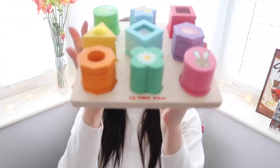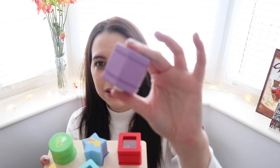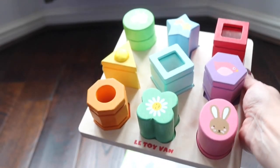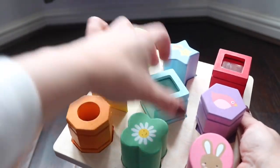Look how cute that is. If anyone knows me you'll know that I love vintage-y type toys and this does not disappoint. The blocks in it are really interactive, squeaky, and some of them have got little bits and bobs inside. But it's by La Toy Van and it's very, very nice.